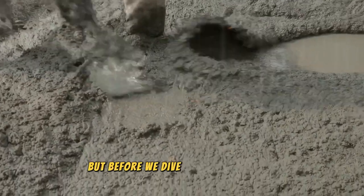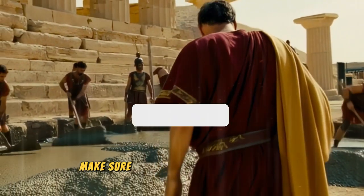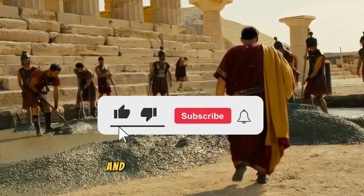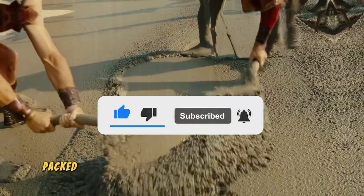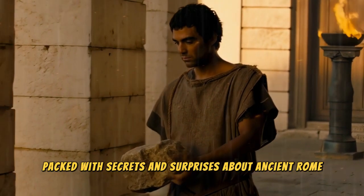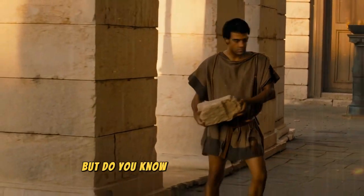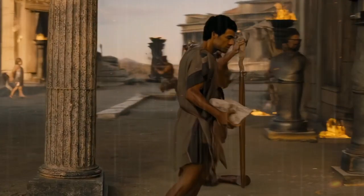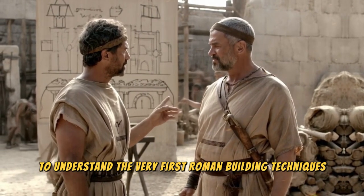But before we dive into these stories and curiosities of the Roman Empire, make sure you're subscribed to our channel and hit the bell icon so you won't miss any of our videos, packed with secrets and surprises about ancient Rome. We've talked about a revolutionary new material, but do you know what existed before it? Let's go back to the origins to understand the very first Roman building techniques.